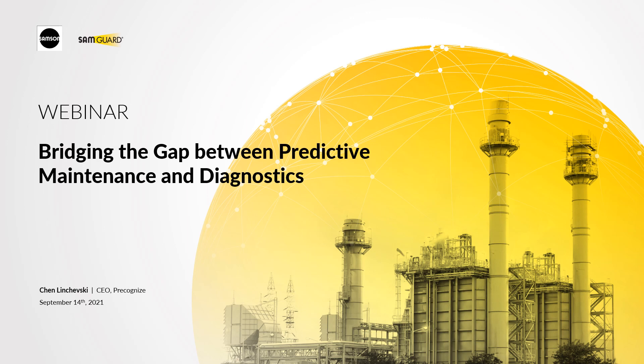Thank you, Becky, and thank you all for joining our webinar on Bridging the Gap Between Predictive Maintenance and Diagnostics. You may have not thought about it until now, but I assure you that after this webinar, you will pay some thought about the future of both predictive maintenance, diagnostics, and the combination between them.